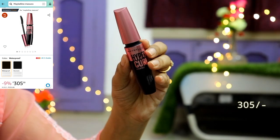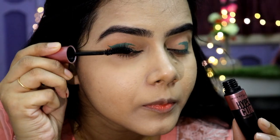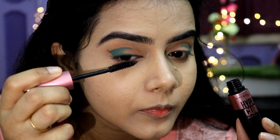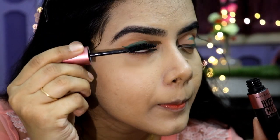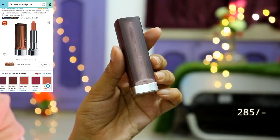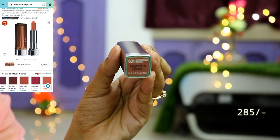Then I have a Maybelline Hyper Curl Mascara. This is an amazing mascara — it has two variants, one washable and one waterproof. I used the waterproof one, but you can try either as both are very good.